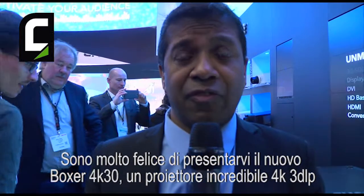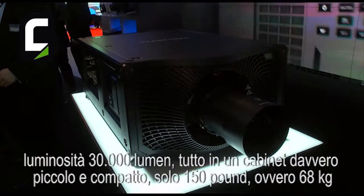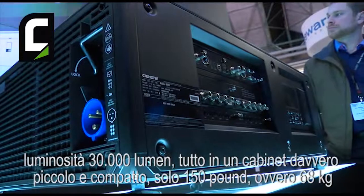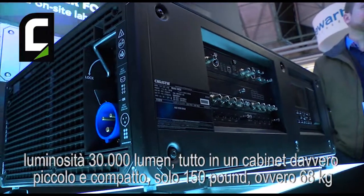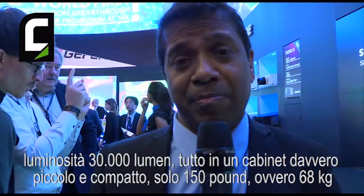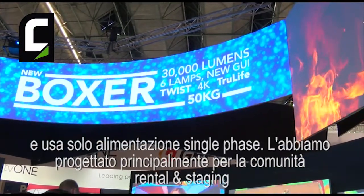It's a 4K 3-chip DLP projector. It has 30,000 lumen performance and 4K resolution. But it does all of this in a really small and compact package. It is only 150 pounds, 68 kilograms, and it only uses single-phase power.